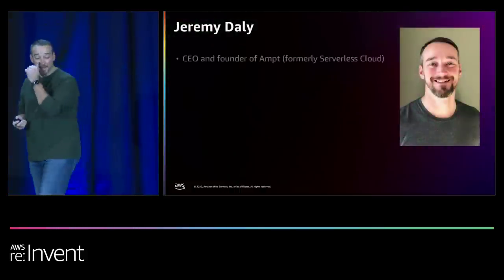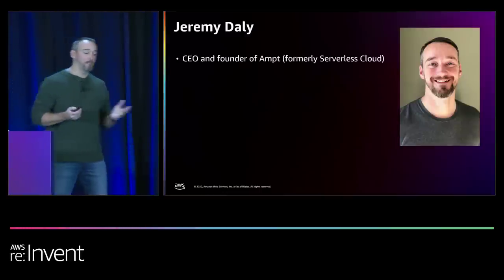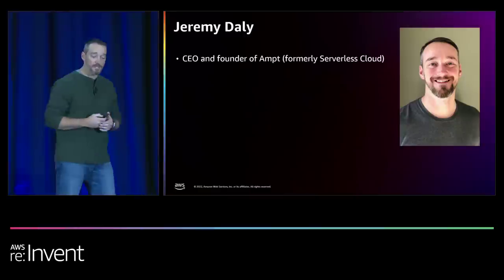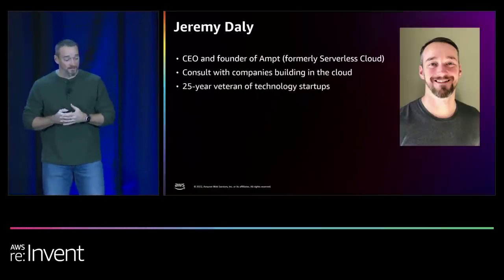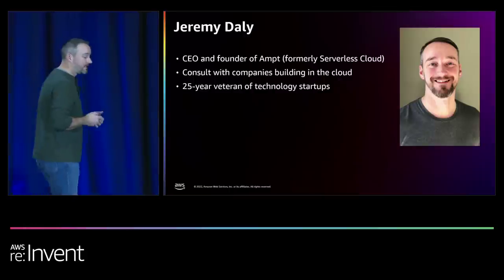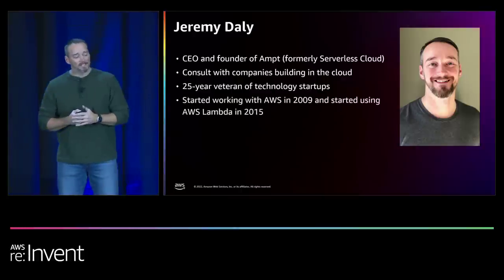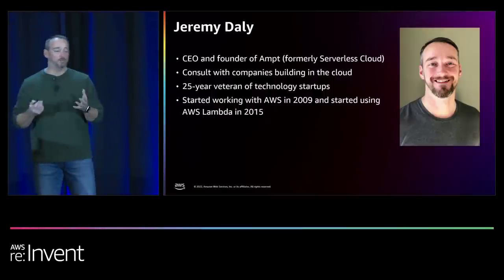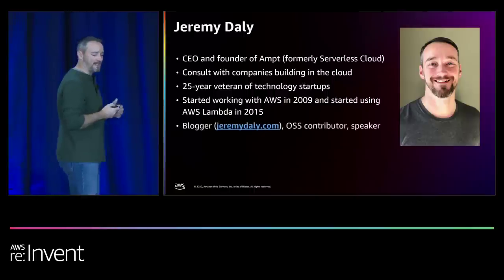My name is Jeremy Daly. I am the CEO and founder at Ampt. We are a new company — we were formerly Serverless Cloud, we just spun out from Serverless Inc. I have been consulting with companies in the cloud for a very long time. In fact, I've been doing this for 25 years. I started working with AWS in 2009, back when it was EC2 instances — I think this was before they even had load balancers — and then Lambda in 2015.